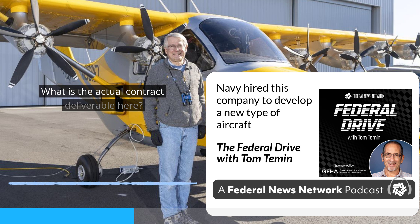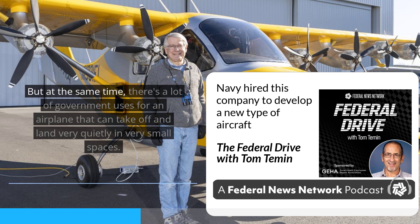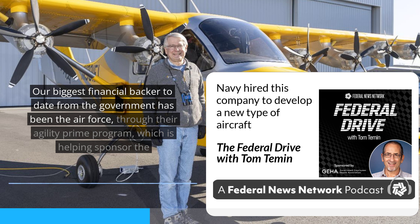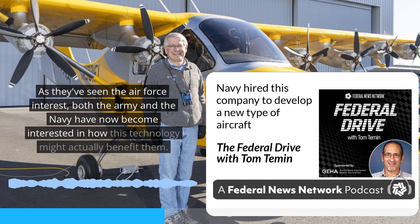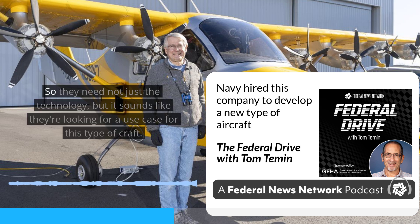What has the Navy asked you to do — prototype a plane or study the concept? Electra's primary focus is a commercial product aimed at commercial operators. But there are a lot of government uses for an airplane that can take off and land very quietly in very small spaces. Our biggest financial backer from the government has been the Air Force through their Agility Prime program, which is helping sponsor development of the test program and a prototype nine-seat airplane. As the Air Force has shown interest, both the Army and the Navy have become interested in how this technology might benefit them. The Navy contract we announced is really the first study of how that might be applied in the marine environment.